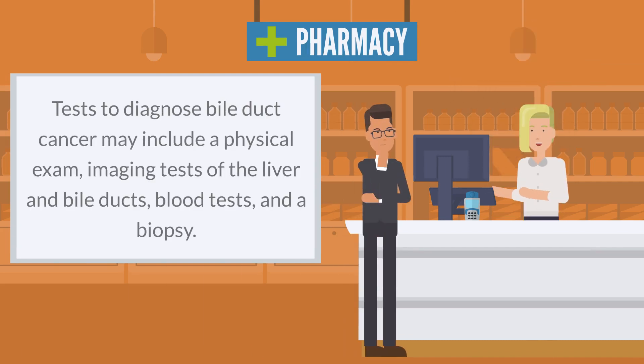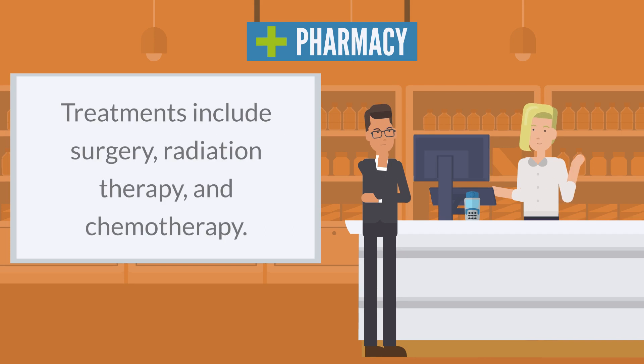Tests to diagnose bile duct cancer may include a physical exam, imaging tests of the liver and bile ducts, blood tests, and a biopsy. Treatments include surgery, radiation therapy, and chemotherapy.